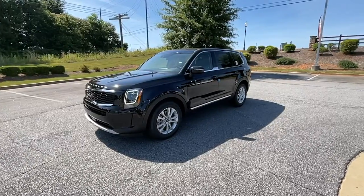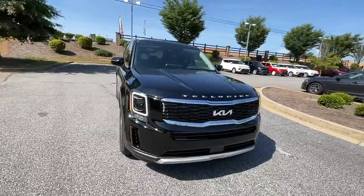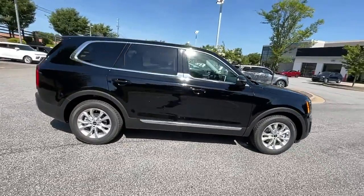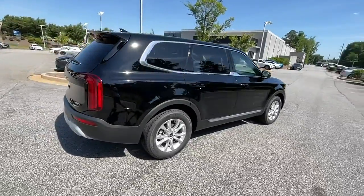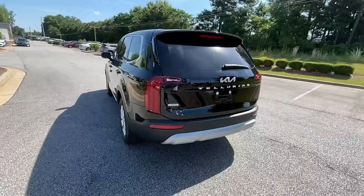You will be amazed by this 2022 Kia Telluride. Take a closer look at this striking and capable Telluride. This three-row SUV is designed to facilitate your off-road adventures with available all-wheel drive, significant ground clearance, and precise steering.